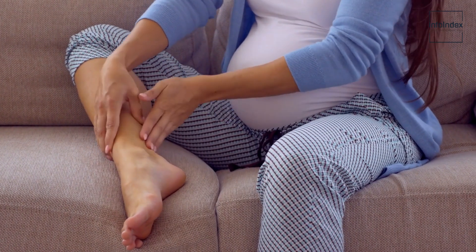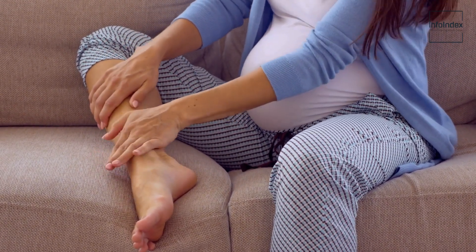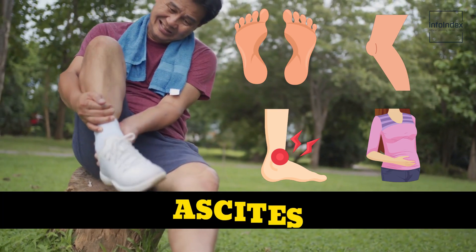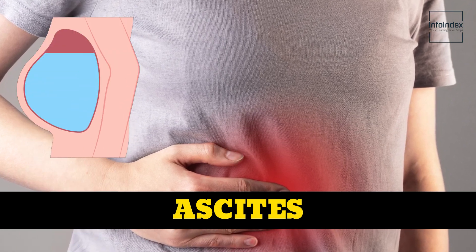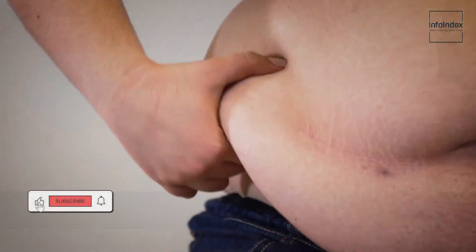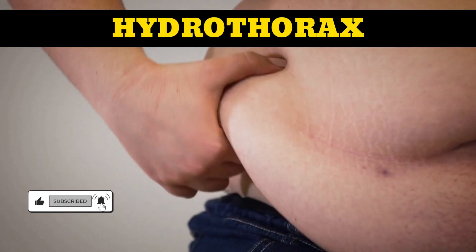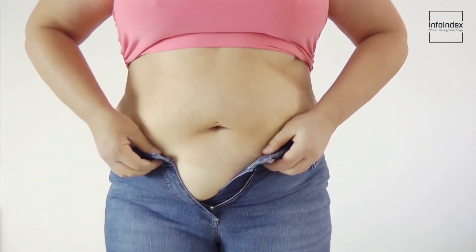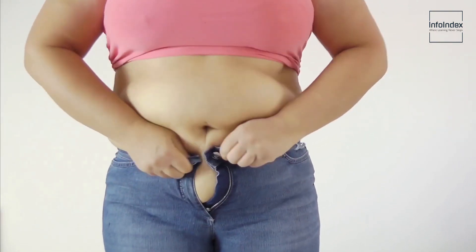8. Swollen legs. Swollen legs is another symptom that surfaces when the liver is operating suboptimally, causing fluid retention in the lower extremities, which engenders swelling in the feet, ankles, and legs. Furthermore, abdominal swelling known as ascites can also emerge due to impaired liver function, resulting from the accumulation of fluid within the abdomen, which hinders the body's ability to eliminate toxins and waste products. In severe cases, liver disease can provoke the sudden buildup of fluid in the abdomen, termed hydrothorax, inducing abdominal pain and respiratory difficulties. When observed alongside other symptoms on this list, it may indicate the presence of liver disease.